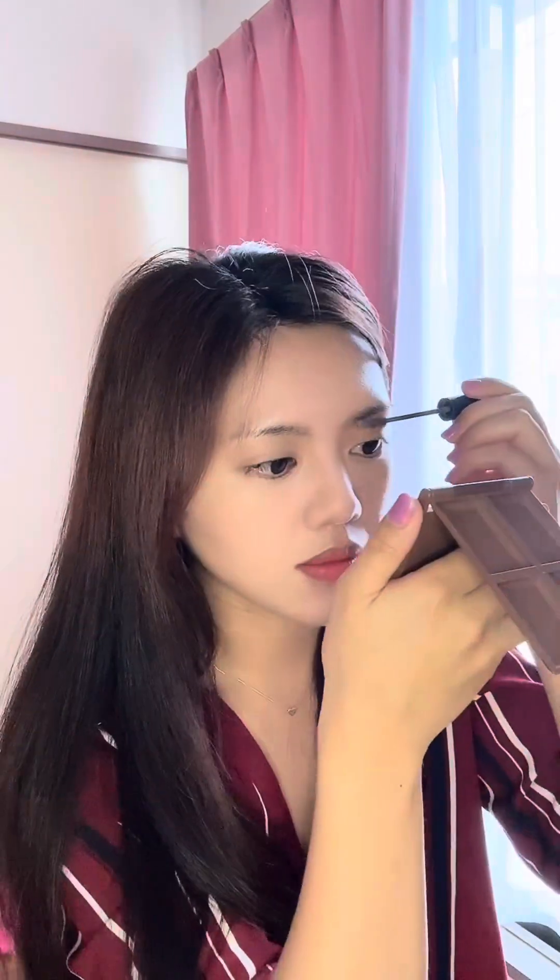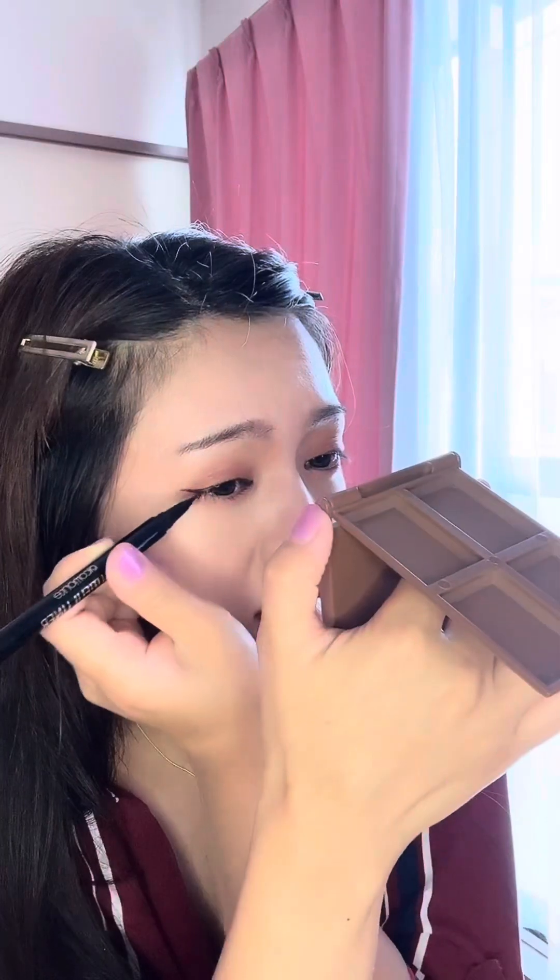Since summer na dito sa Japan, it's really hot, so nag-double sunscreen talaga ako kasi feeling ko mas mainit dito kaysa dyan sa Pinas. And before 12 PM, nagla-light breakfast lang ako.